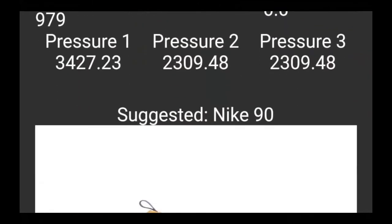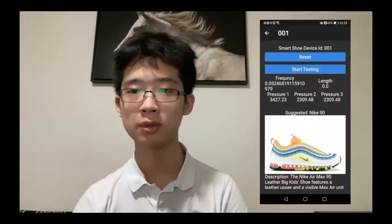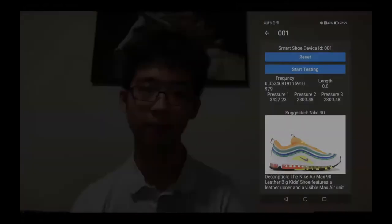The app interface is programmed to request the REPL server to calculate raw pressure data into more useful ones. It also provides, for now, placeholder suggestions of random shoe models found online, for reasons I'll explain later. The main job of the app interface is to display the processed data, such as step time and average pressure, to normal users who don't read code.